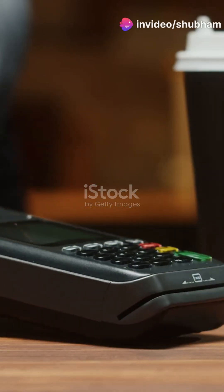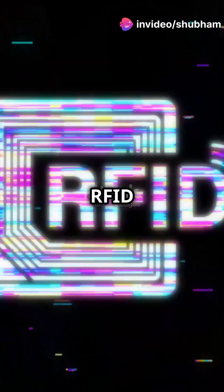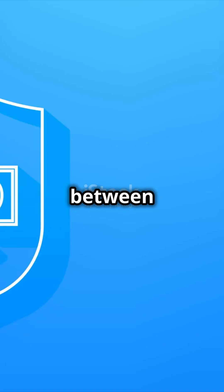This is gonna blow your mind. Ever tapped your card to pay? Thank RFID for that. RFID stands for Radio Frequency Identification. It uses electromagnetic fields to transfer data wirelessly between a tag and a reader.